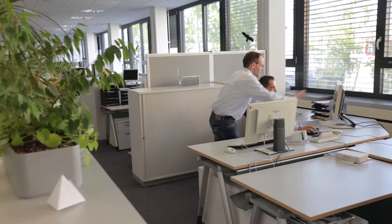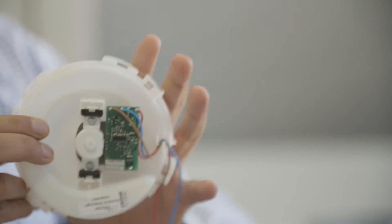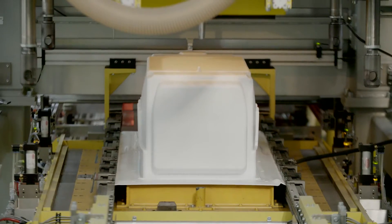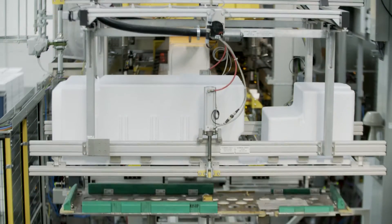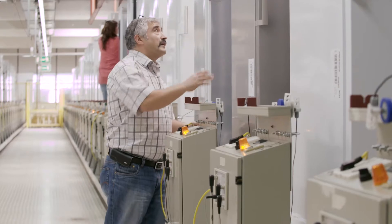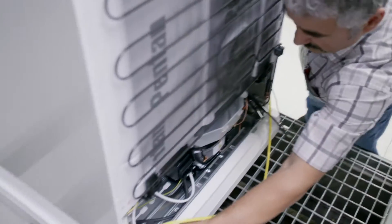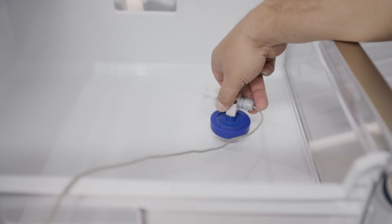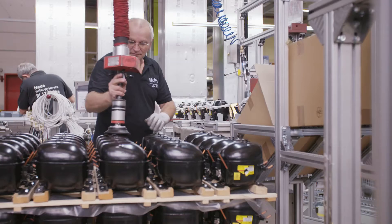The Integrated Competence Centre coordinates the global research and development activities for BSH refrigeration products. Here, an international team of developers devises state-of-the-art technologies and innovations in the areas of energy efficiency, freshness and hygiene. Energy efficiency in particular is a major driver of innovation, as fridges and freezers are used around the clock.